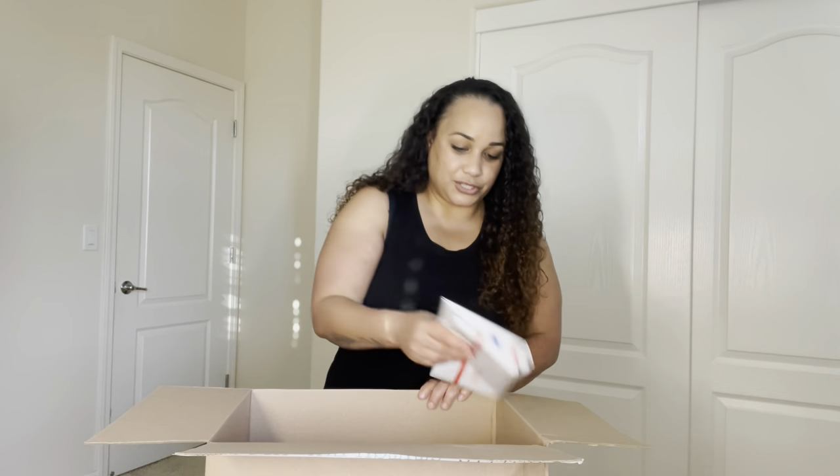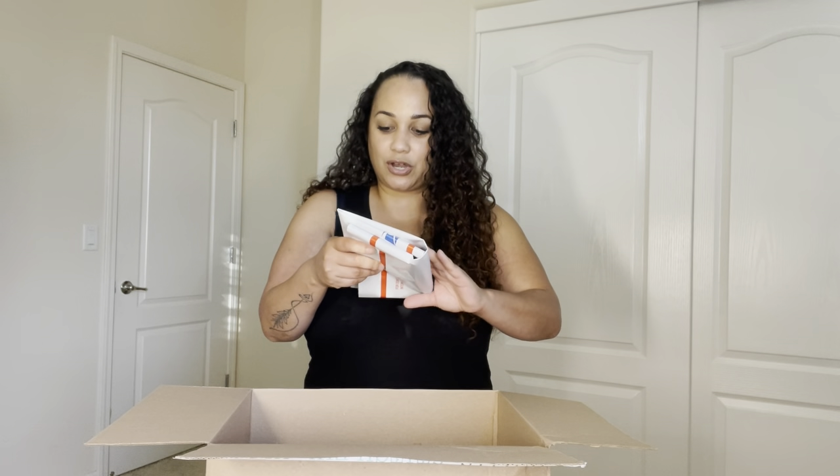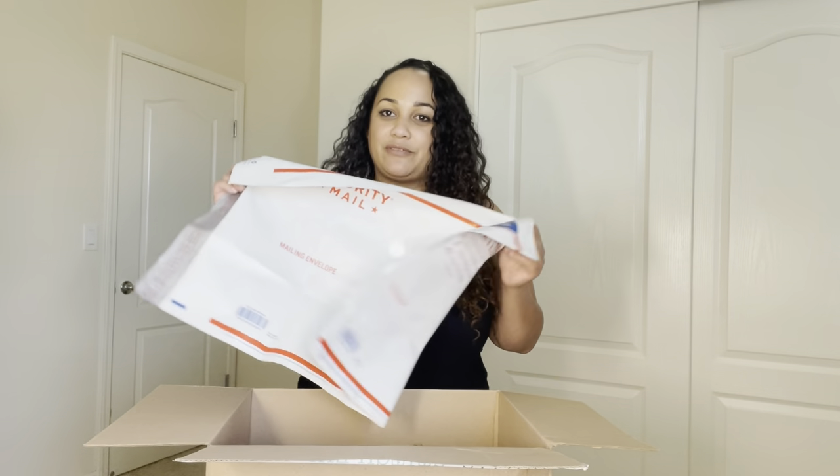You also get a return slip that's already prepared. You don't have to pay for your return — you just toss everything in the bag and drop it off at the post office.